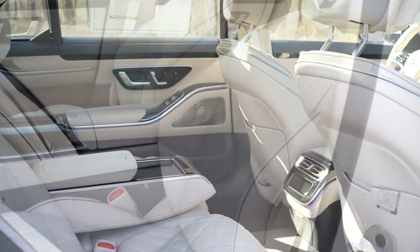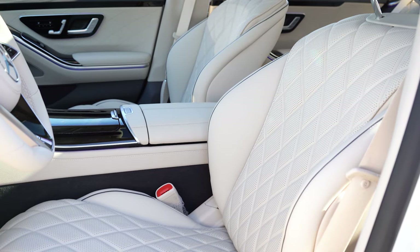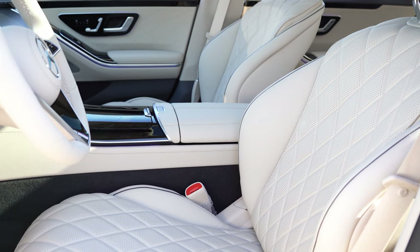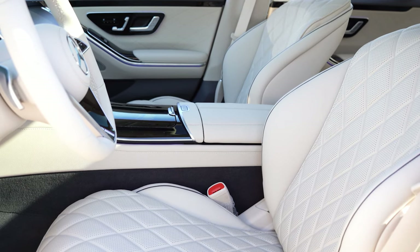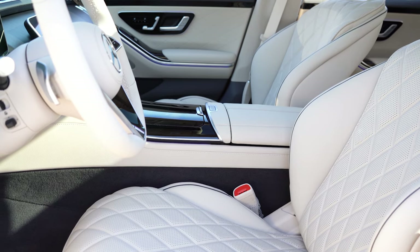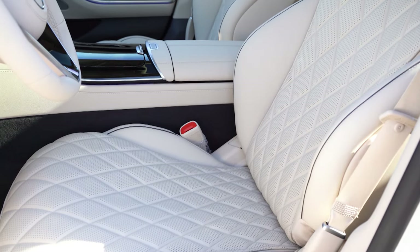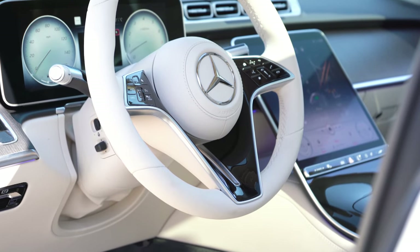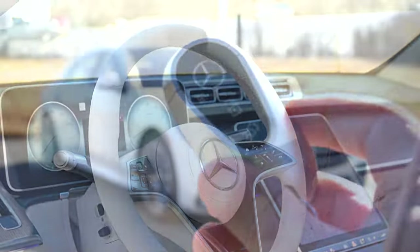Up front, 12-way power-adjustable heated multi-contour front seats with massage function come standard, along with ventilated front seats and memory settings on both driver and passenger doors for up to three profiles. Napa leather — quilted — comes standard, with several interior color options. Power lumbar adjustment and extended seat cushions make these extremely comfortable. The steering wheel is tilt and telescoping, leather-wrapped, and heated, with thick 10-and-2 bolsters.